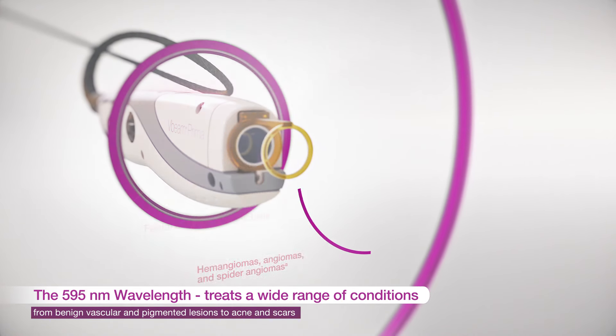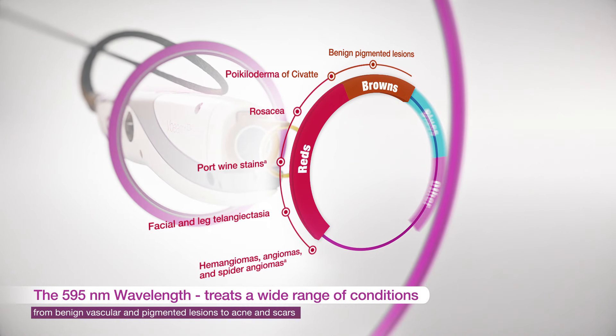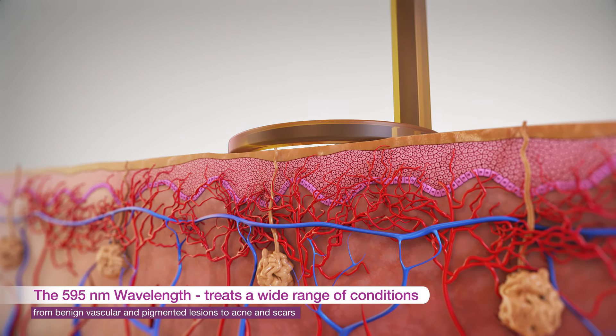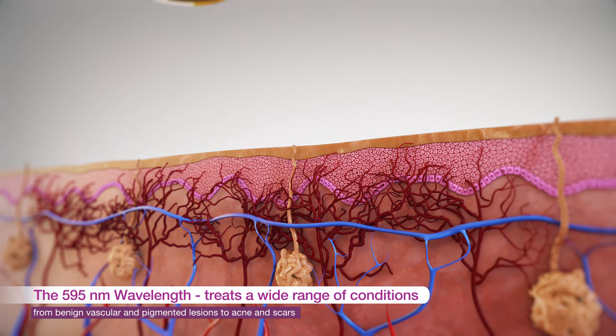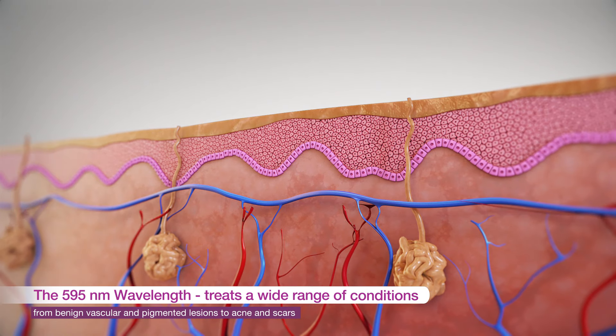The 595 nanometer wavelength is the industry gold standard for treating vascular lesions. It penetrates the skin more deeply than shorter wavelengths, and can coagulate and clear vessels with better tolerability and less melanin absorption.